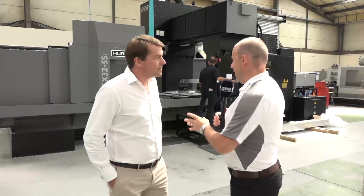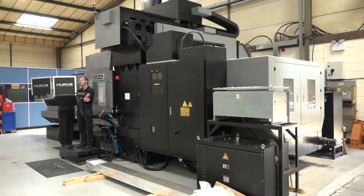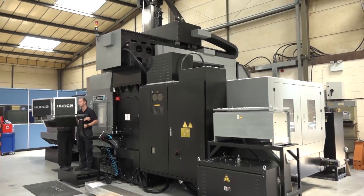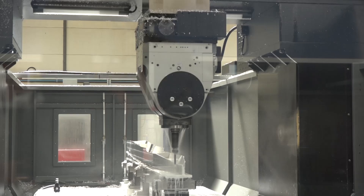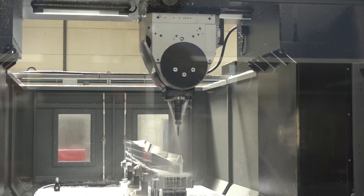Alan, pride of place in your machine shop here is your new Harcor DCX32 5SI double column machining centre. Why did you buy this? It's just the next step for us. It takes the business forward again with the complexity of components that we can manufacture for our customers, and also the size and the volume as well.